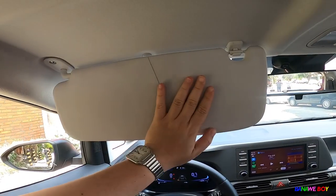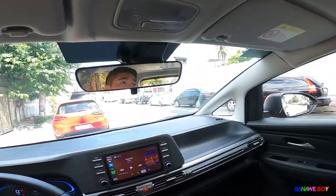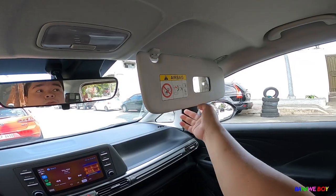For the sun visor on the driver's side, there's no vanity mirror, which is a little weird. But the passenger side has one, so it's okay.